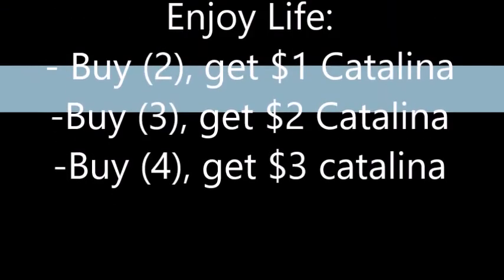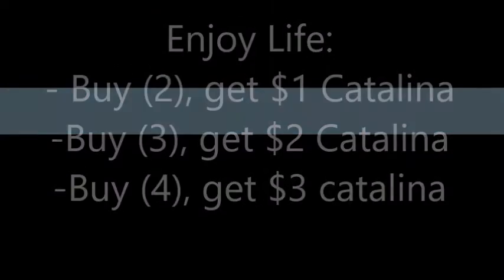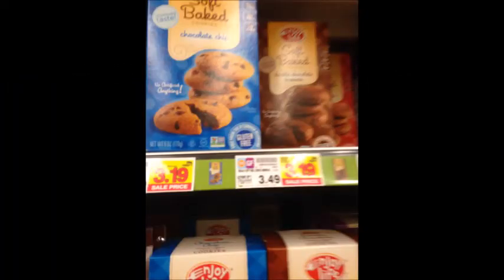Next up, the Enjoy Life deal: buy two get a $1 Catalina, buy three get a $2 Catalina, or buy four and get a $3 Catalina. The cookies are $3.19 and the chocolate bars are $1.79. I will have a four-off-free printable coupon linked in the description box below, and there are also some Ibotta rebates, so this could be an excellent moneymaker especially on the chocolate bars.